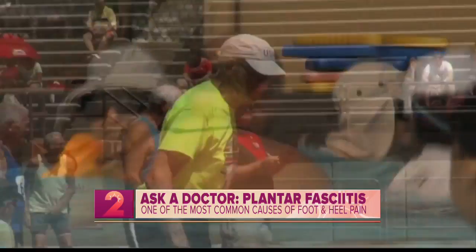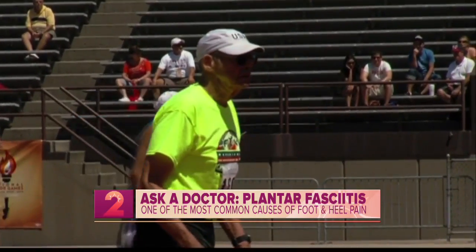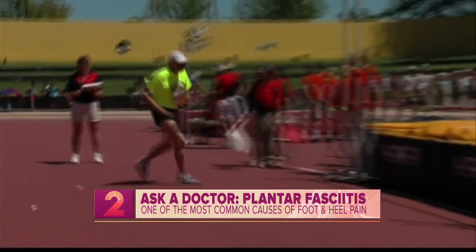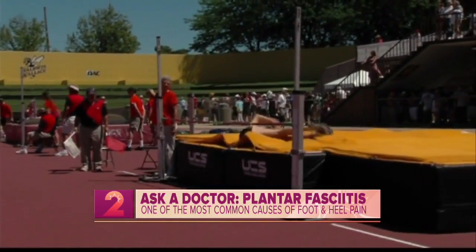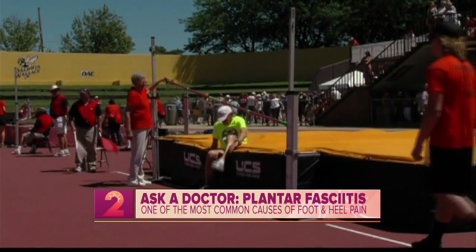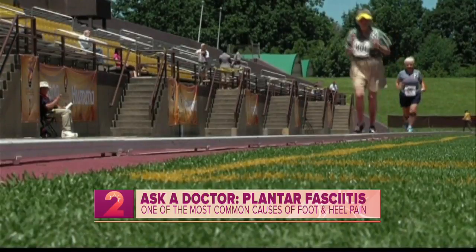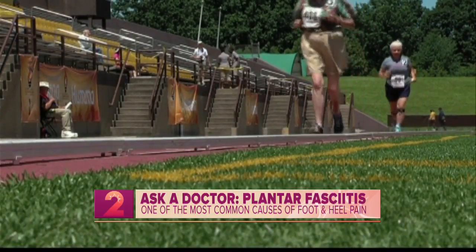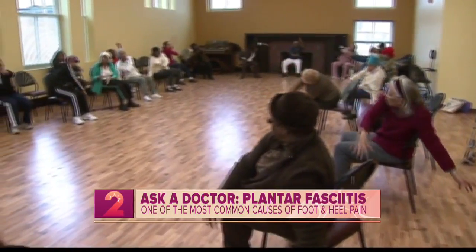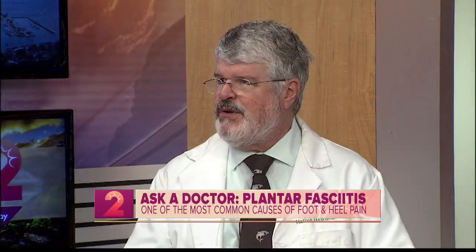To distinguish between foot pain, how is it specifically diagnosed as plantar fasciitis? There is a very simple set of tests that the doctor will do. It doesn't need any labs at all, it doesn't need any x-rays at all generally, and occasionally ultrasound is done, but not very frequently.